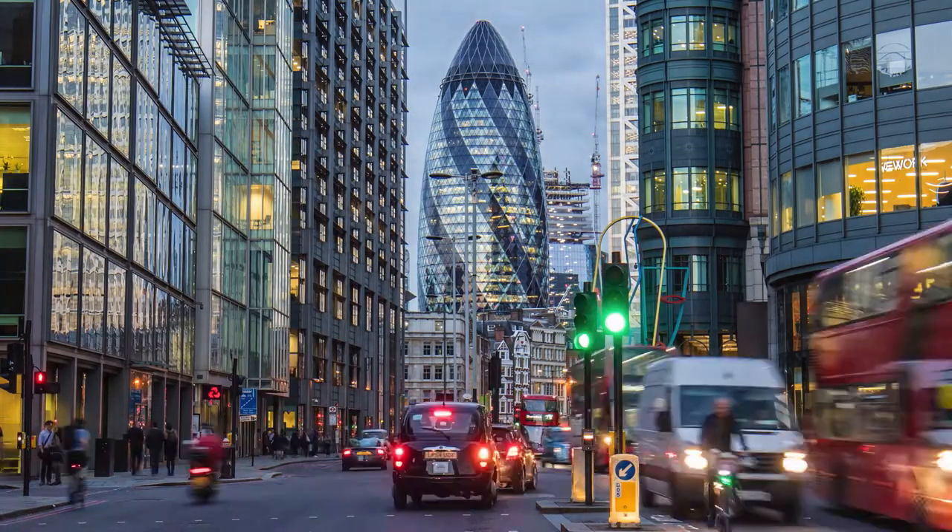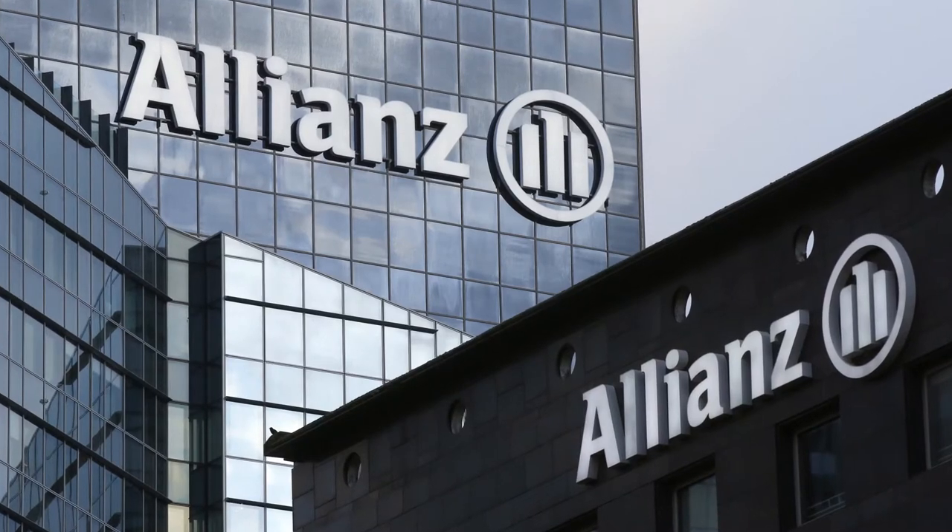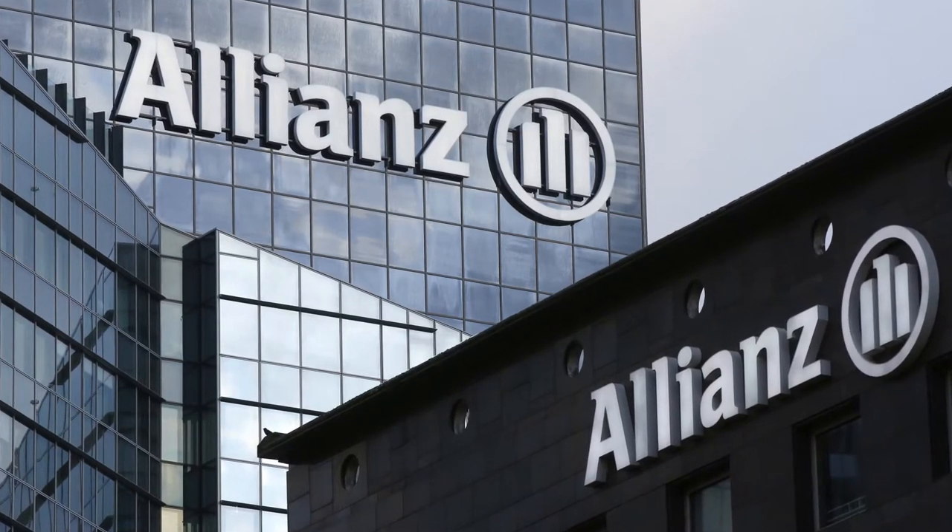Insurance is quite a fast-moving industry, particularly in the customer-facing space. There are lots of players on the market spending a lot of money driving functions and features, so we need to be able to both keep up and to innovate.